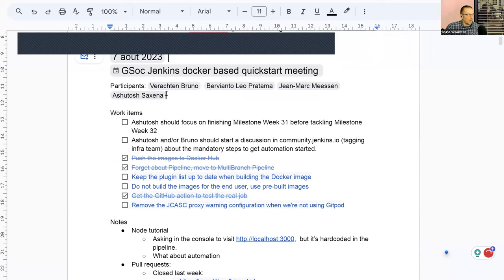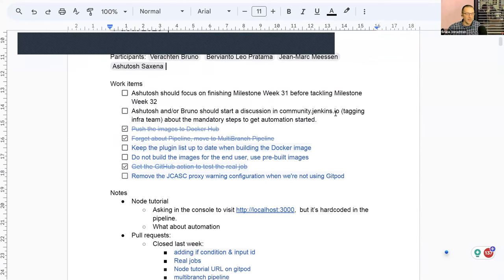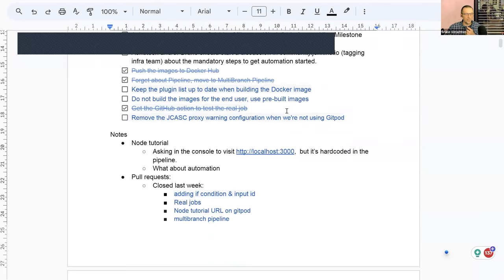We are on week 32 and there aren't that many new items for this week, but we still have some from last week to finish. From the things noted last week: we pushed images to Docker Hub — merged; move to multi-branch pipeline — done and merged; get the GitHub action to test the real job — also done and merged. Still remaining: keep the plugin list up to date when building the Docker image, do not build images for the end user but reuse pre-built images, and remove the JCasC proxy warning configuration where we're not using Gitpod.